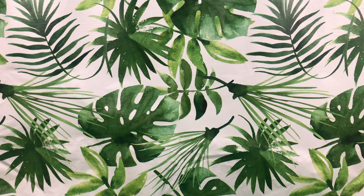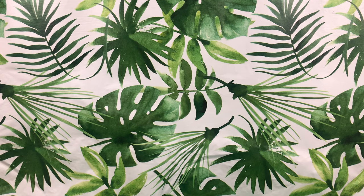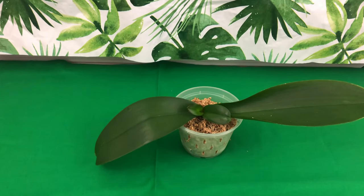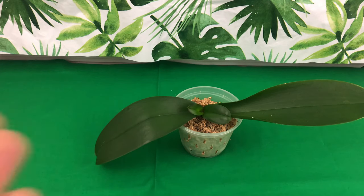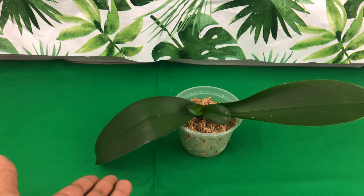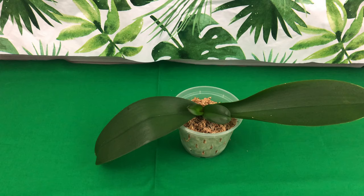Next up on the list is going to be my oldest Phalaenopsis orchid that I got from a big box store and not an orchid nursery. This is going to be one of those Just Add Ice Orchids. This is not an update video — just simply showing you my oldest orchids. I've had this orchid for about eight months. If you would like to see when I first purchased this orchid, I will leave an info card only if you ask.